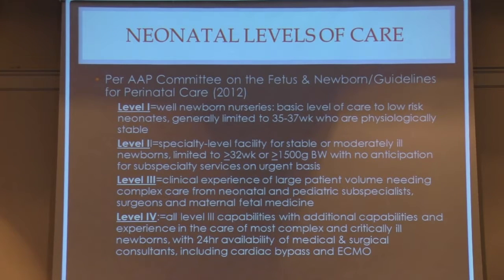Let's talk about levels of care. In terms of neonatal levels of care, we're all familiar with classic level one, two, and three NICUs, and there is actually a level four NICU designation. Here at Erlanger Health Systems we just put in for our certification as a level four — specifically subspecialty care with 24-hour availability of medical and surgical consultants for more arcane and sophisticated services such as cardiac bypass and ECMO.